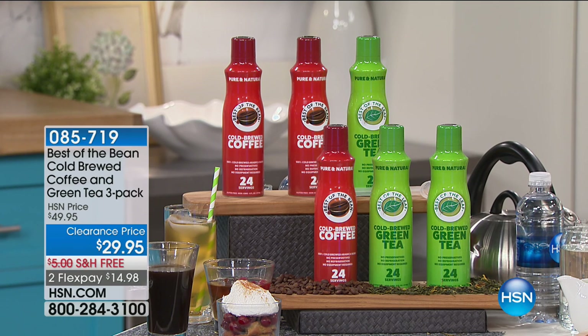We're going to continue on with our kitchen clearance with lots of amazing items. This is something that I watched — I think Adam did the first presentation of it and I thought, what a great idea. This is the Best of the Bean Cold Brewed Coffee and Tea 3-Pack.